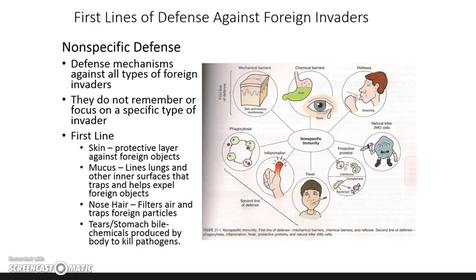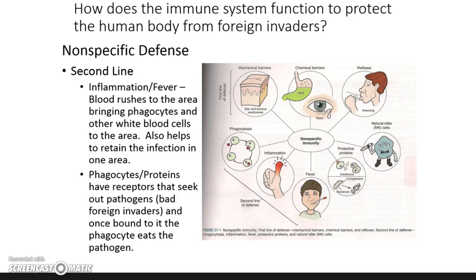Those are non-specific first lines of defense — like the first warriors in our line of defending the body. The next non-specific defense is our second line of defense. This is in case a foreign invader actually gets into our bloodstream or body. It's non-specific because it doesn't really identify the bacteria or virus — it just knows it's not supposed to be there.